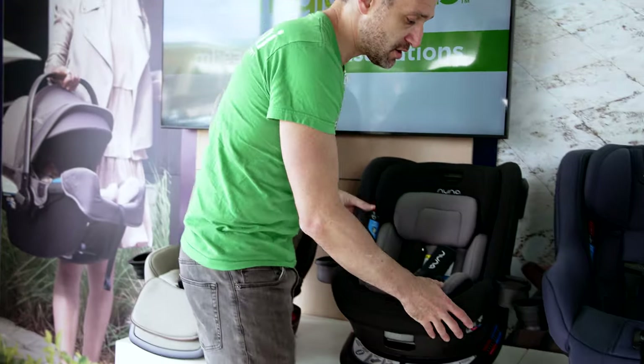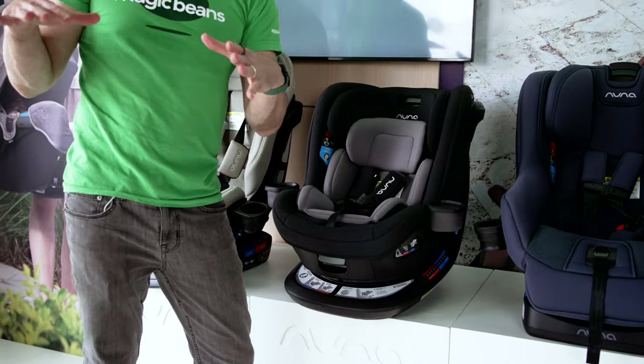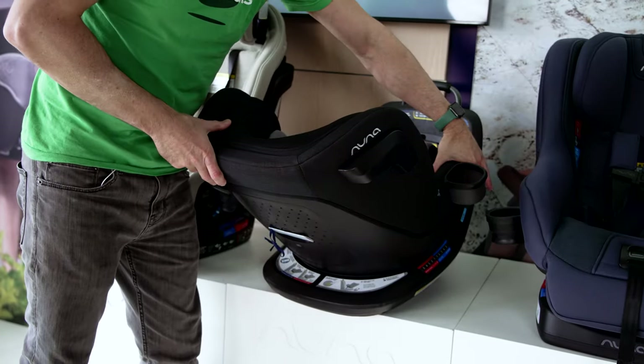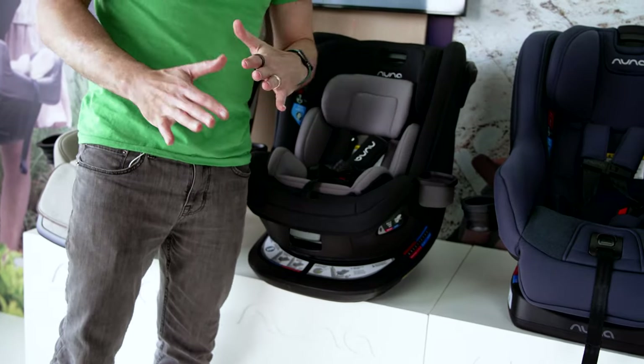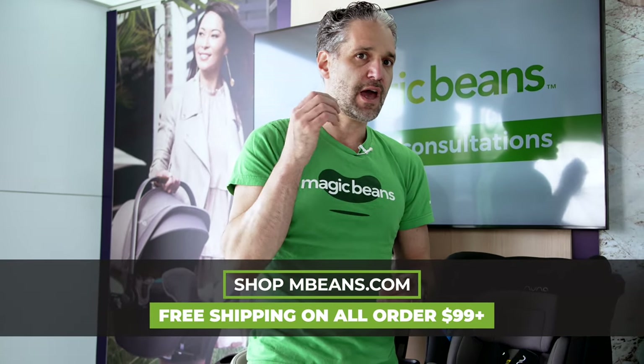Then there is the Rev, which is a rotating car seat. You can turn it from rear-facing to forward-facing without any uninstallation and reinstallation. This is great for grandparents or for people who have kids of two different ages and need to frequently switch between rear-facing and forward-facing. There are lots of rotating car seats on the market, but very few are engineered so that you can, on the fly, have a rear-facing kid in the morning and forward-facing in the afternoon. It is also flame retardant free. The only limitation is it's rear-facing and forward-facing to only 40 pounds, but for that time period where you need a rotating seat, it definitely fits the bill.